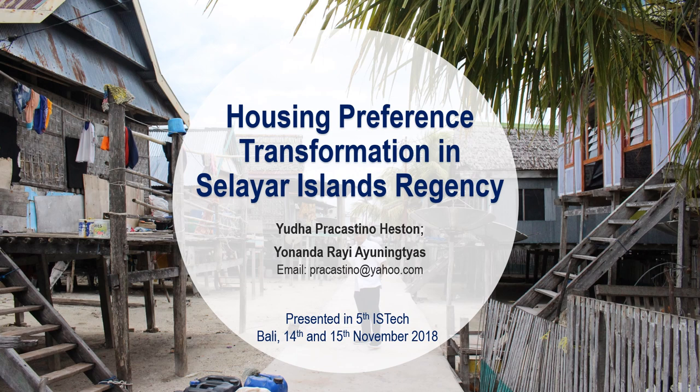However, the use of traditional houses on Selayar Island has begun to shift along with the development of building technology, improving economic conditions of the community, as well as changes in people's lifestyle towards more modern ones. The study was conducted to explore the form of Selayar Island traditional houses and identify the shift in preference from traditional houses to modern homes.